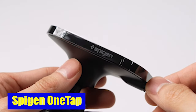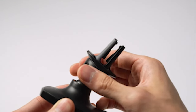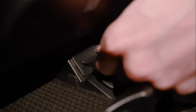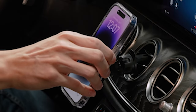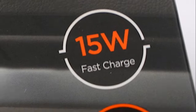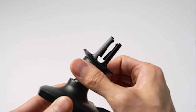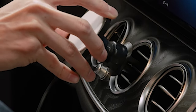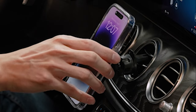Number 5: Spigen OneTap. Designed explicitly for MagSafe, the Spigen OneTap Pro 3 is Apple-certified, ensuring compatibility and reliability. It works perfectly with your iPhone 15 Pro Max, delivering fast and efficient wireless charging without compromising on safety. It also enhances your driving experience with a sleek and minimalist design that seamlessly blends into your vehicle's interior. The Spigen OneTap Pro 3 is equipped with a one-tap release mechanism, allowing you to mount and remove your device with a simple touch, so you won't have to fumble around to get it out.